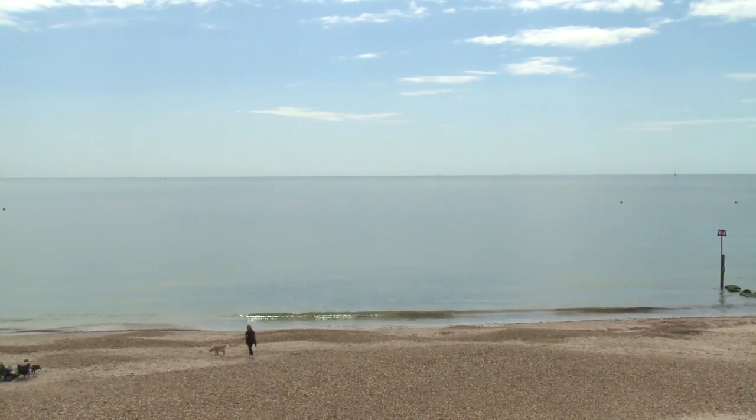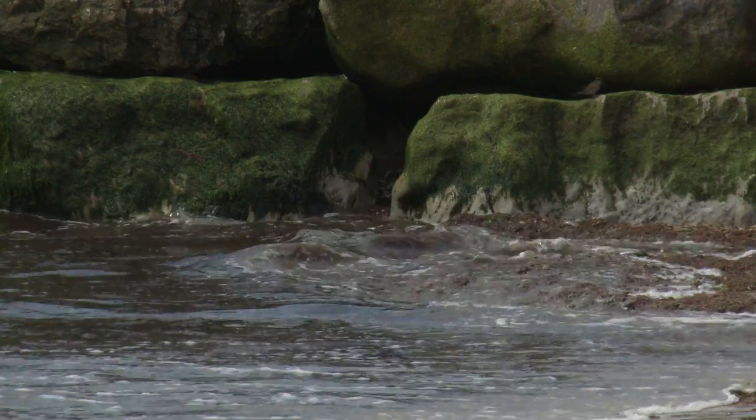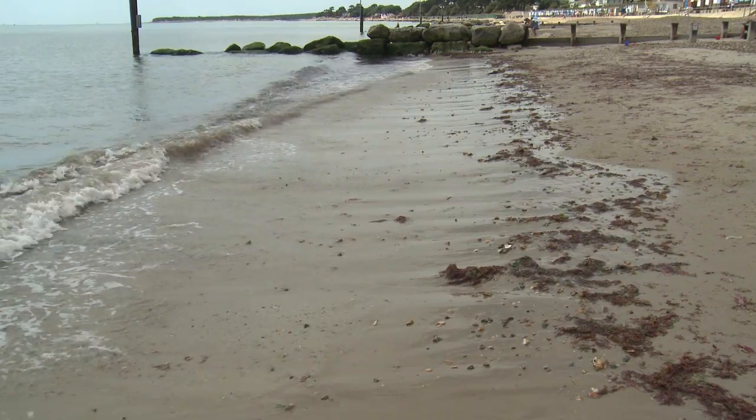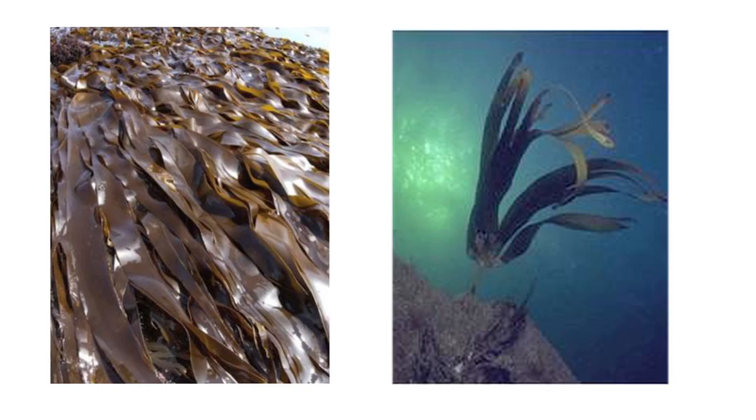Seaweed is an algae which lives as a plant in sea or in brackish waters, salt waters. Seaweed comes in some basic colours — you get red, you get pink, you get greens and browns. They're far more complex organisms than generally realised. In fact there's one variety which has many skin health benefits.